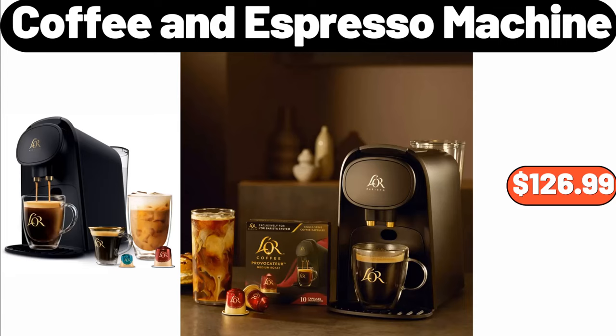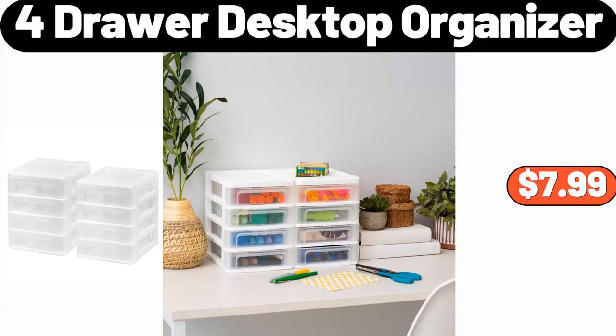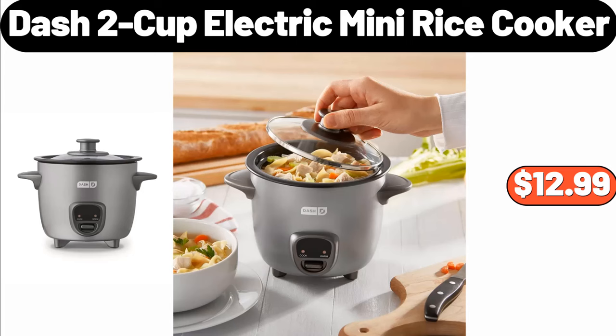Fresh Family Pack Chicken Tenderloins, $1 LB, $2.49. 4 Drawer Desktop Organizer, $7.99. Dash 2 Cup Electric Mini Rice Cooker, $12.99. Indoor-Outdoor Earthenware Ceramic Planter, $18.99.